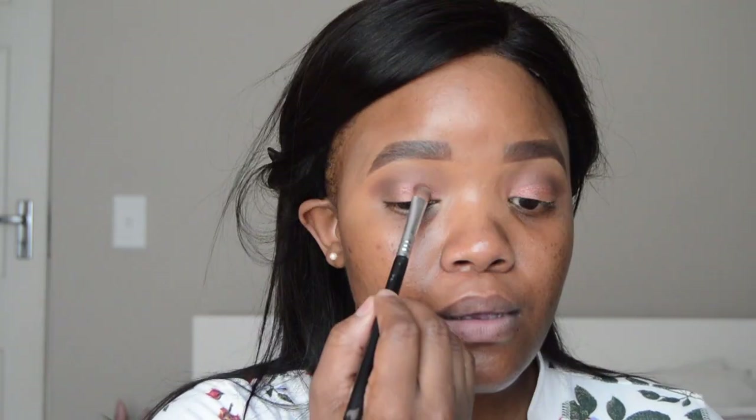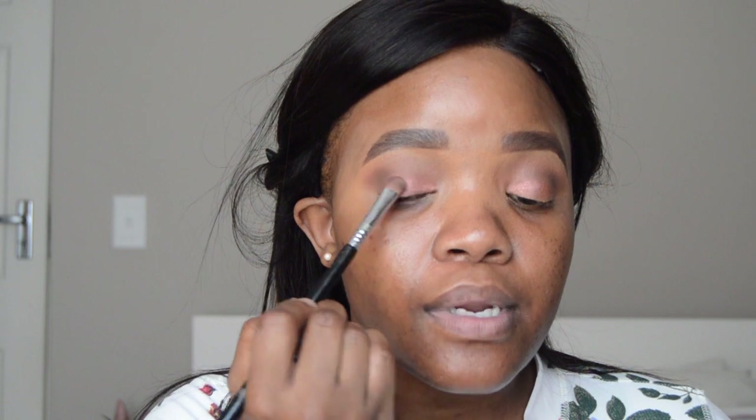Now I'm going to go in with this top brown shade on my lid — this shade here. I'll put that on my lid. That is it — nothing complicated, very simple. So that's it for the eyes.